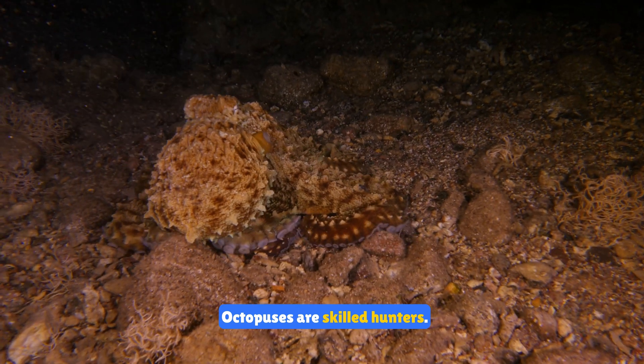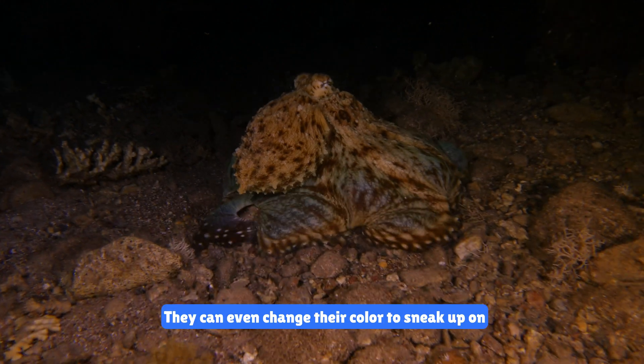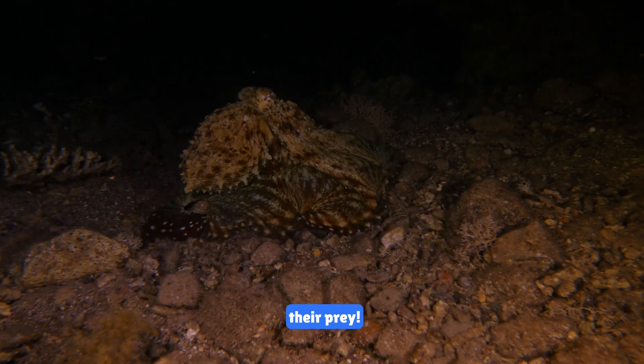Octopuses are skilled hunters. They use their arms and intelligence to catch prey like crabs and fish. They can even change their color to sneak up on their prey.